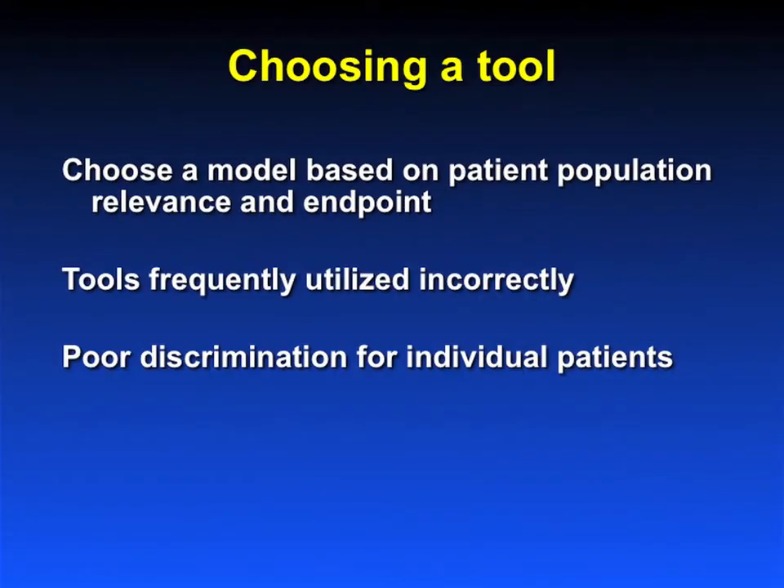So how do you choose a tool for predicting outcome? You have to choose a tool based on the patient population you're looking at, what is the relevance of the tool to your individual patient population, and what is the endpoint you're looking at. Very frequently, people use the wrong tool for predicting the outcome of interest. And I think the most important thing is when you sit with a patient, you have to instruct them that these tools are not good for discriminating on the individual patient level — these tools are good for looking at populations of patients.